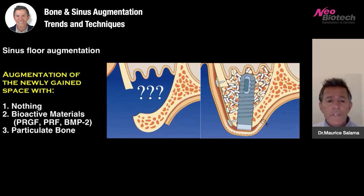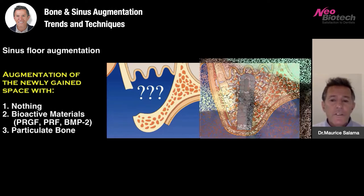Many people are using different types of particulate bone or a mixture of particulate bone and a bioactive substance. For me, I typically like to use a mixture of two and three. I find that I get better bone formation, faster bone formation, and I'm able to load my restorations more quickly.